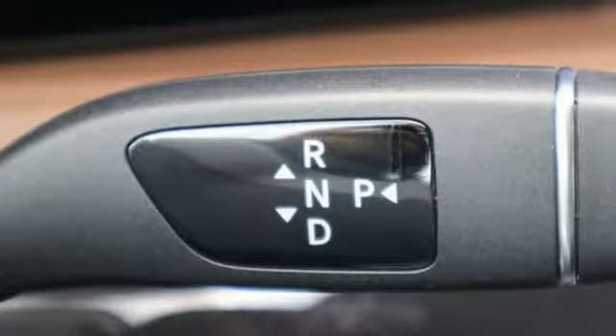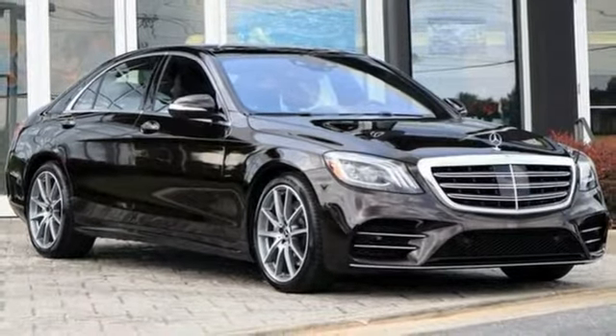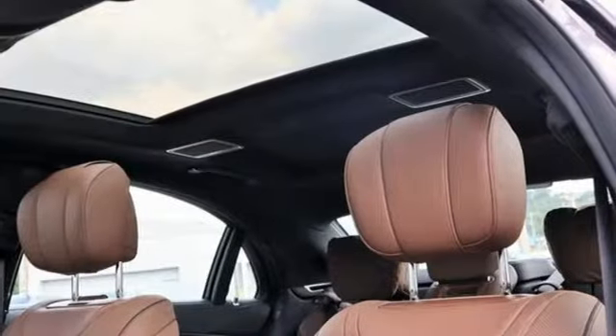Twin turbo V8 engine, hands-free liftgate, automatic with driver control suspension management, and multi-zone climate control.